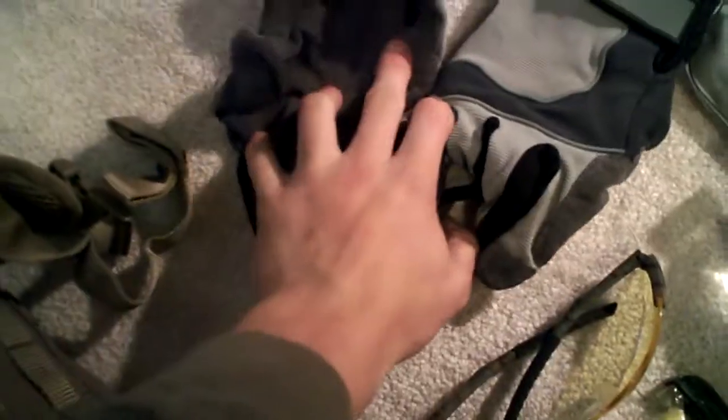Moving up to this top pocket, I have a pair of all-purpose work gloves with cut-resistant leather palms. Great and cheap — they come from Walmart. Again, a high carb cereal snack. And that's that for that pocket.